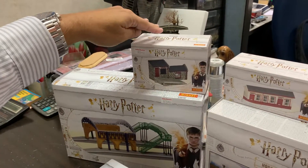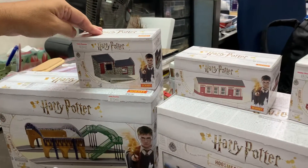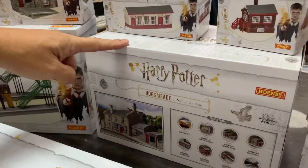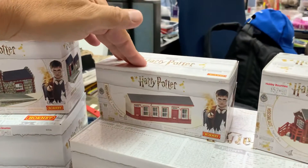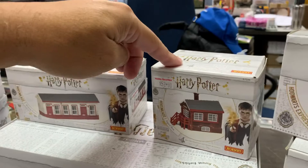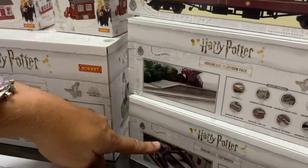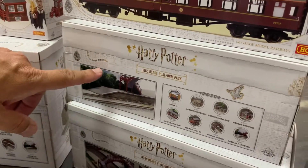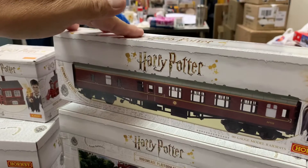Then you have your Hotsmeet general office, your Hotsmeet station building, your Hotsmeet waiting room, your Hotsmeet signal box, your Hotsmeet footbridge, Hotsmeet platform pack, and then for those interested you can buy more coaches.